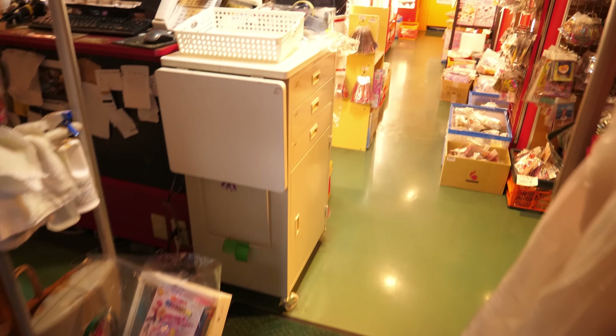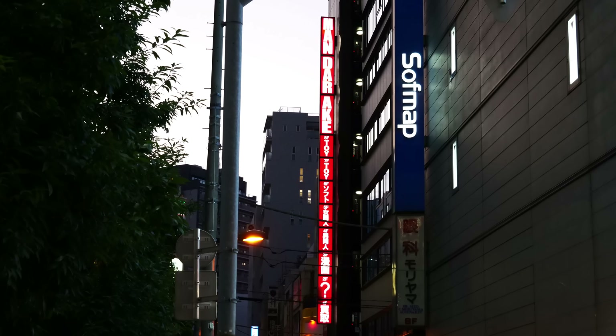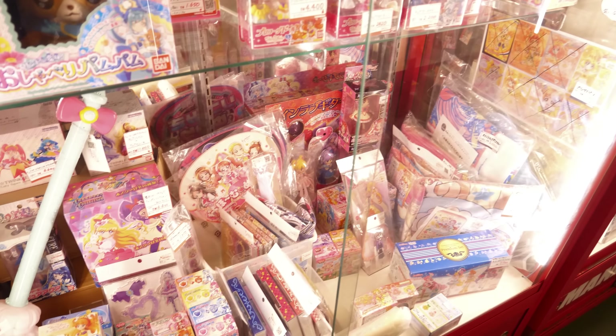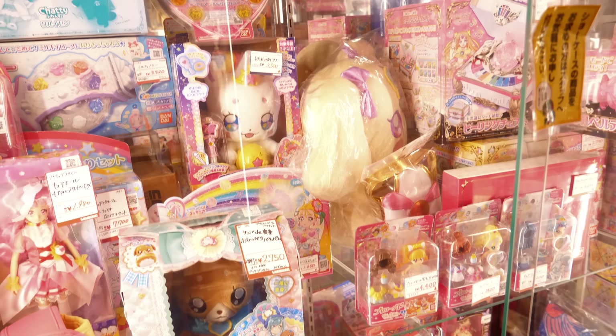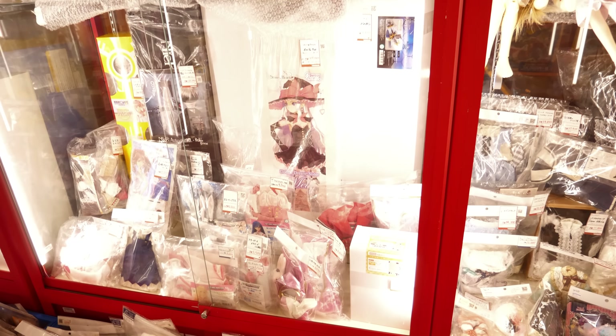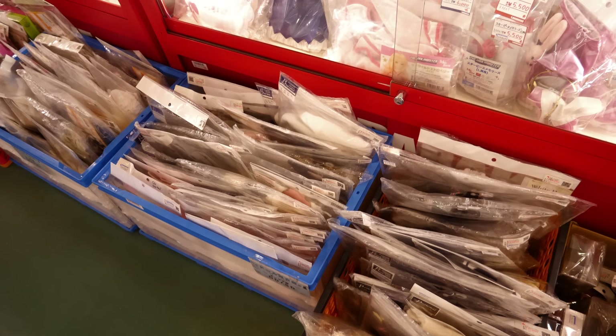And I can say the exact same thing for the second floor, which on the sign outside of the building is marked with a question mark. Personally, this gives me a pretty sketchy vibe, but fear not — the subject matter of this floor is very well defined. We have Mahou Shoujo or Magical Girls, Dolls and Cosplay. So clearly, as your average Gundam fan, there's nothing to see here.